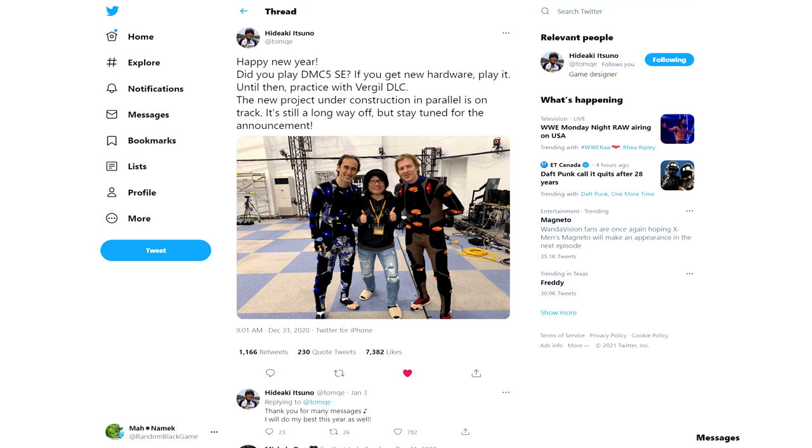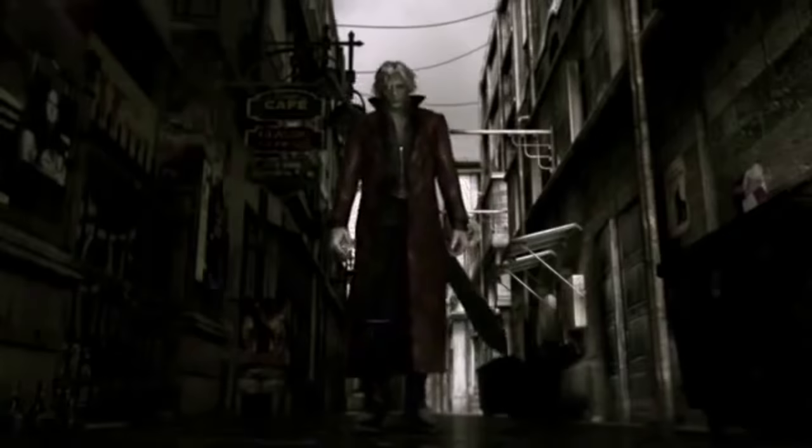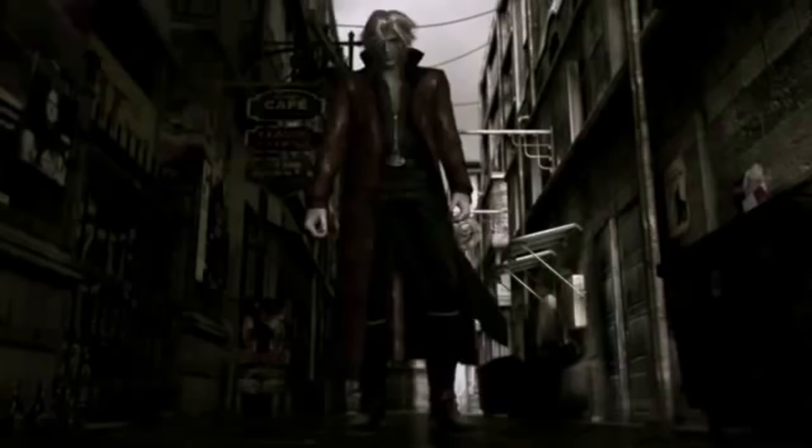His tweet read: 'Happy New Year! Did you play DMC5 Special Edition? If you get new hardware, play it. Until then, practice with the Vergil DLC. The new project under construction in parallel is on track. It's still a long way off but stay tuned for the announcement.' And as you can see in the photo, he's on a motion capture stage with none other than Dante himself — voice actor Reuben Langdon.